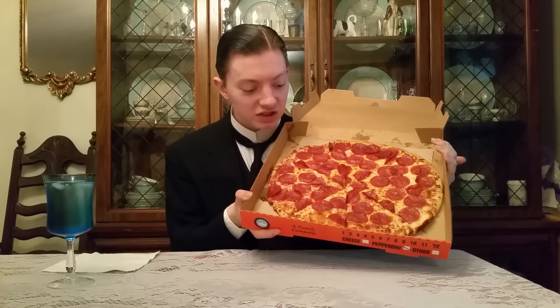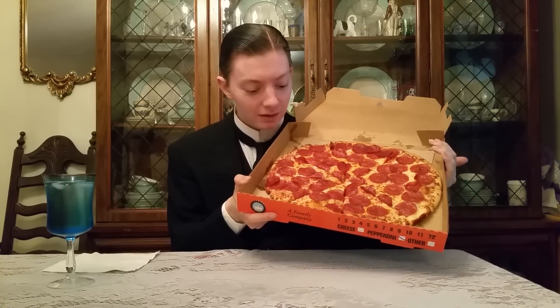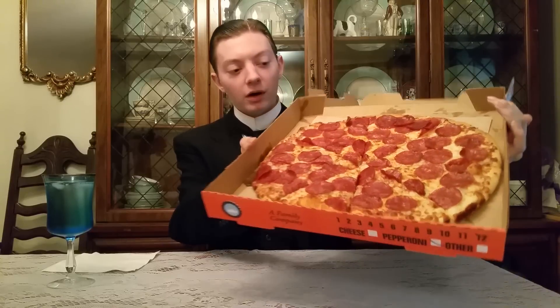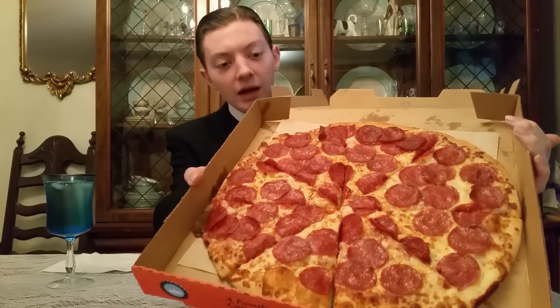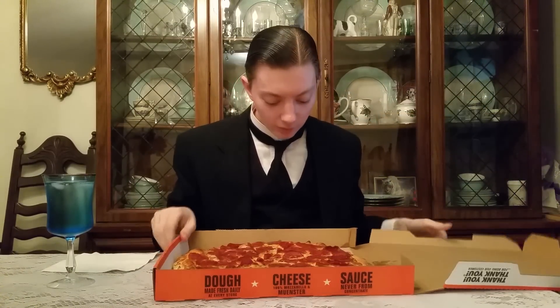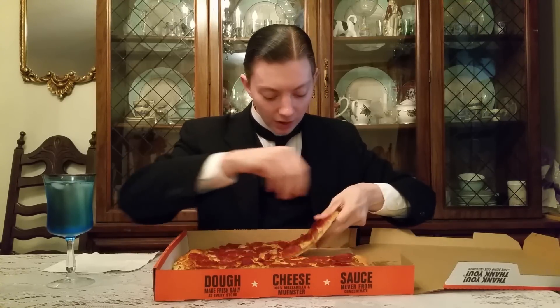It's me with the Extra Most Bestest pizza — it's not the just bestest pizza, it's the Extra Most Bestest pizza. It does have a lot of pepperoni on it. I mean, you compare the pepperoni distribution on this pizza, ladies and gentlemen, to a hot and ready pizza for instance, and you can't compare the two — this does have a lot more pepperoni on it, admittedly. Let's grab a slice here.